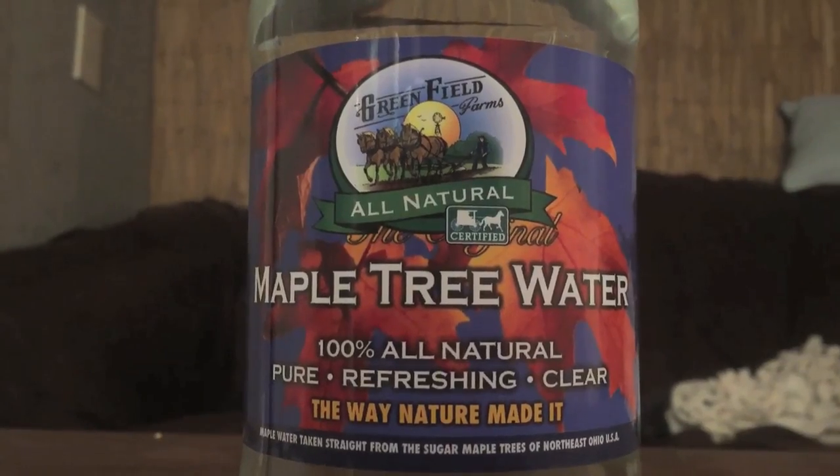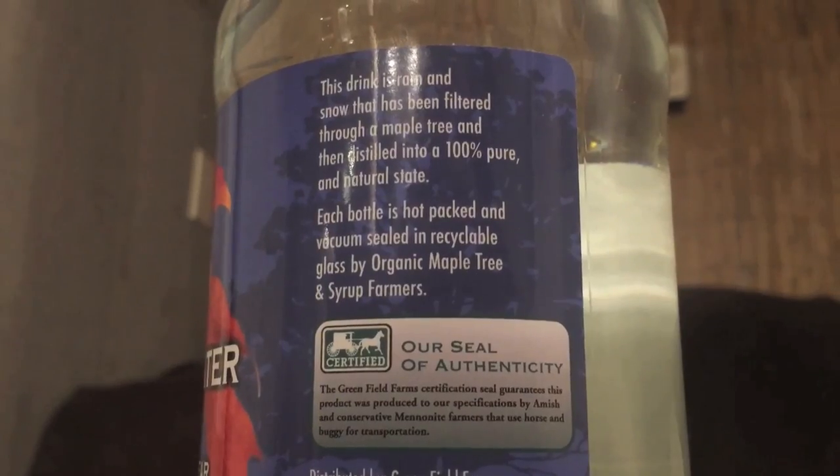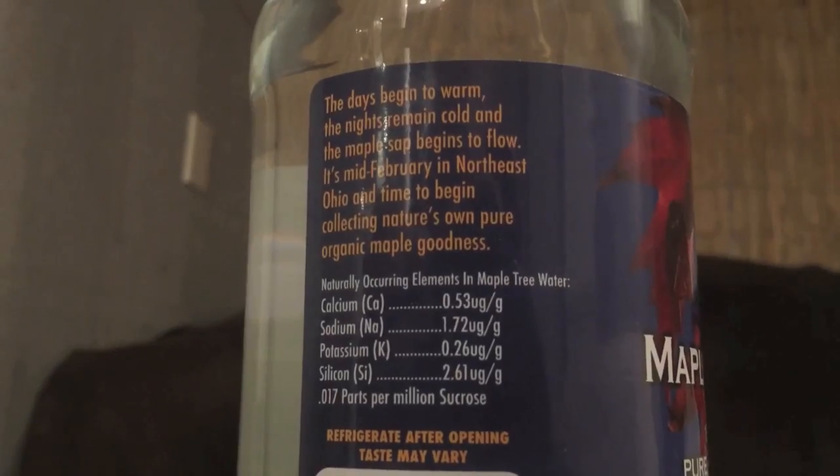The first water is Maple Tree Water from Greenfield Farms. This is $3.69 per bottle. It comes from Greenfield Farms in Worcester, Ohio. The whole deal with this is it's water that comes out of a tree — when it rains and snows, the tree collects water from the roots and it comes out as sap. It's like a company that hires Amish people and Mennonites who do farming, and this is one of the products they make.